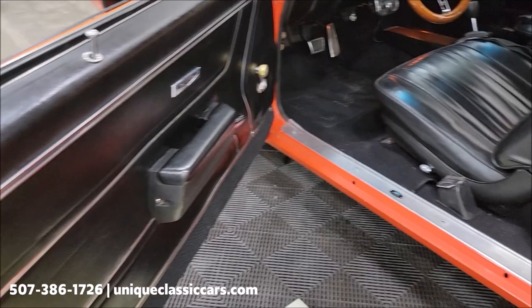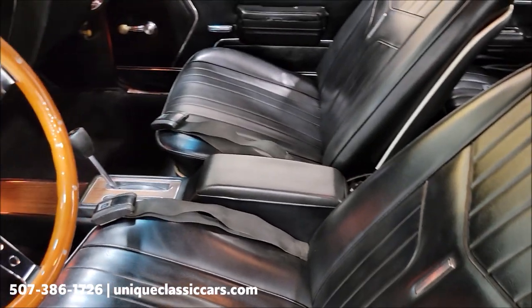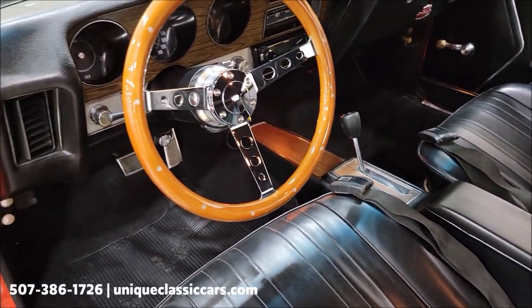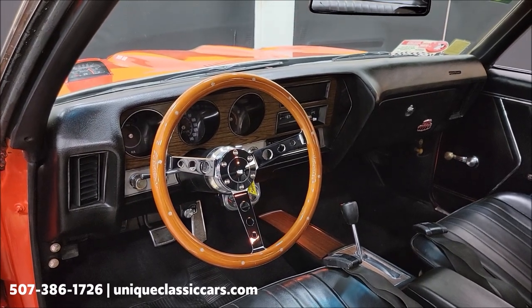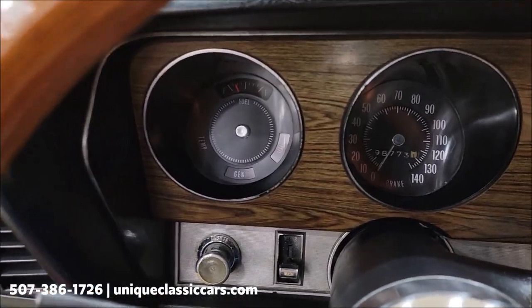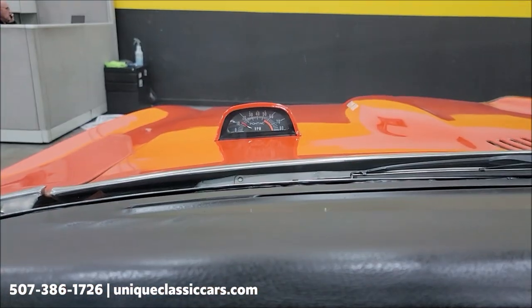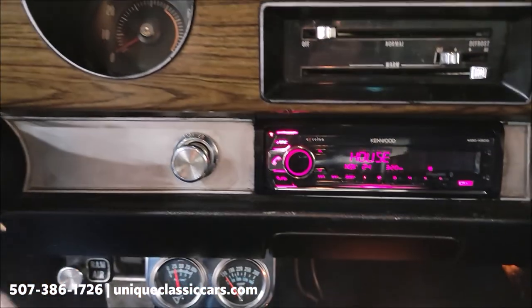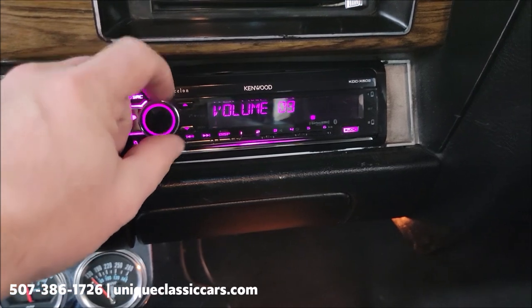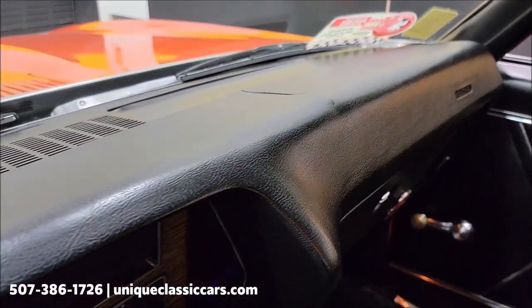Door panels look good, as well as the carpeting. Vinyl seats are free of rips, tears, and holes — not much wear. Center console with a shifter on the floor, and again the TH400 automatic transmission. Rear seats — vinyl, good there. Headliner also in fine shape. Gas gauge does work. There's the tach — working order. Radio, aftermarket, recently installed, works fine. Some aftermarket gauges below the dash. Take a peek at the dash — a little cracking over to the passenger's side.